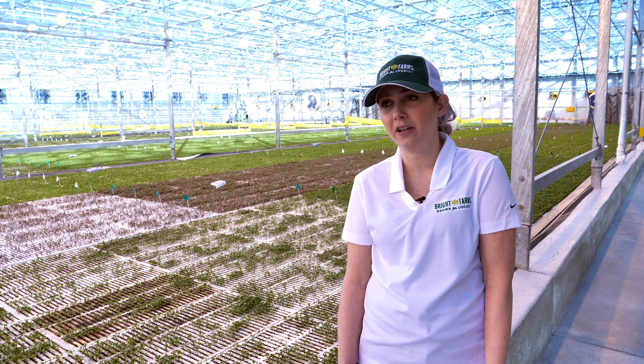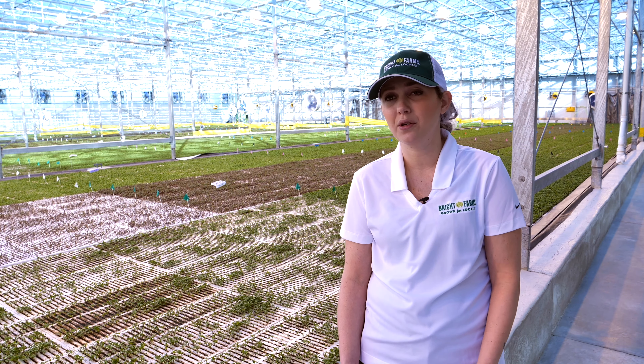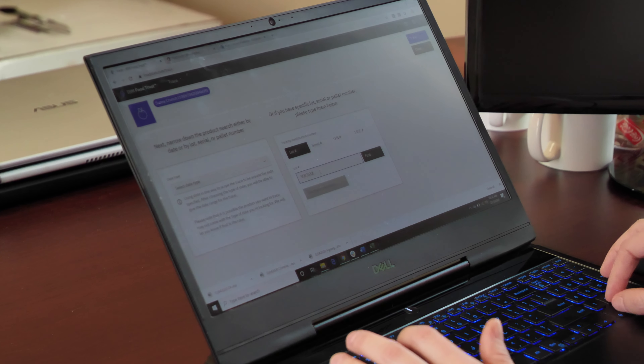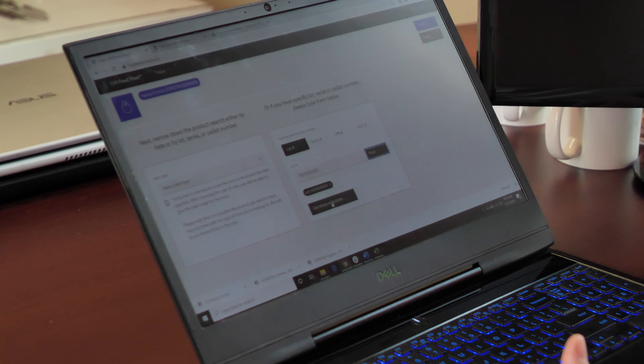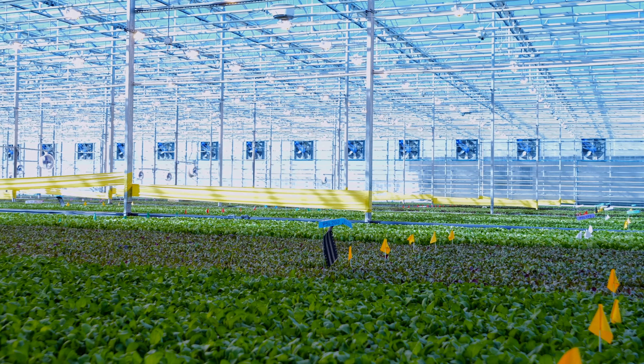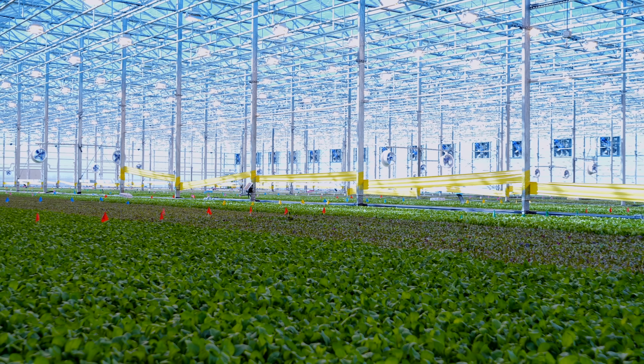We worked closely with our partner Walmart and figured out how we can make this possible. Walmart introduced us to IBM's blockchain technology, and from there it was a no-brainer. The ability to track the product back to its source quickly could be a matter of life and death. We know that we can trace within seconds any of our products to a single batch from a single greenhouse — that's a huge advantage in terms of reducing costs, reducing time, and maybe even saving lives.